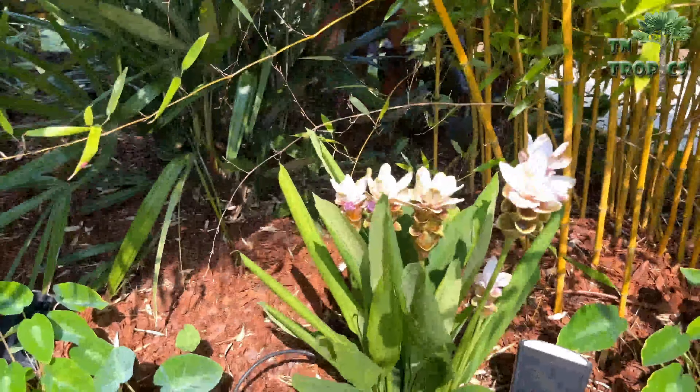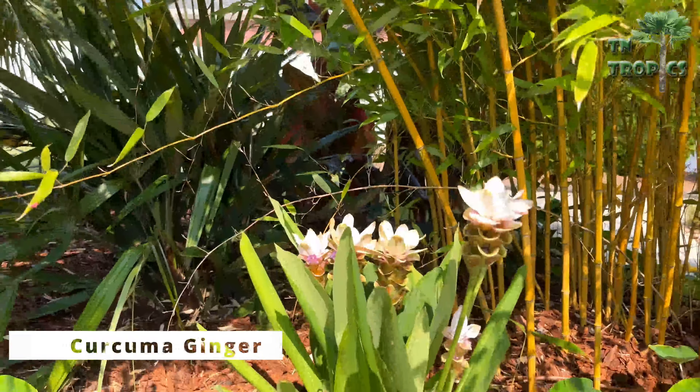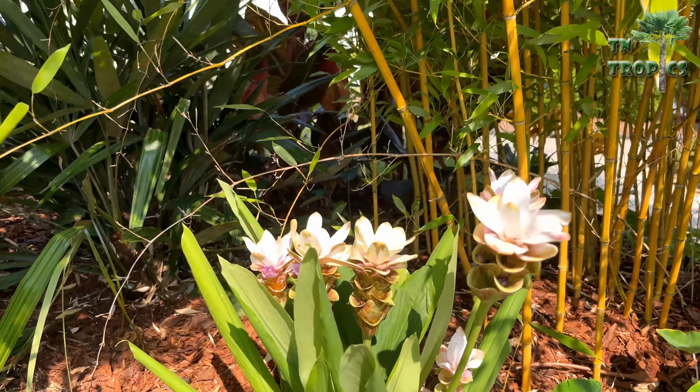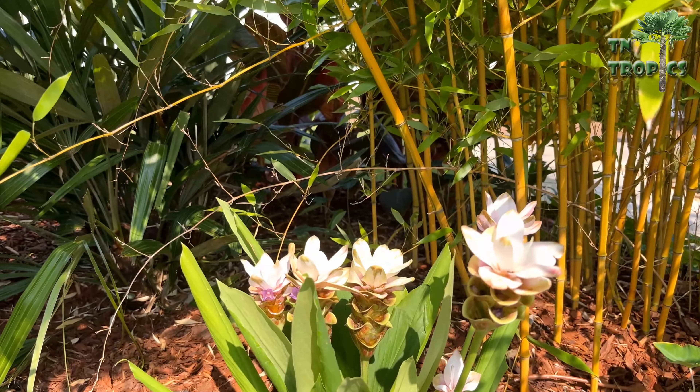That's another ornamental ginger. This particular one's a little hardier — I don't know if it'll come back or not, that's our first year with this particular one.